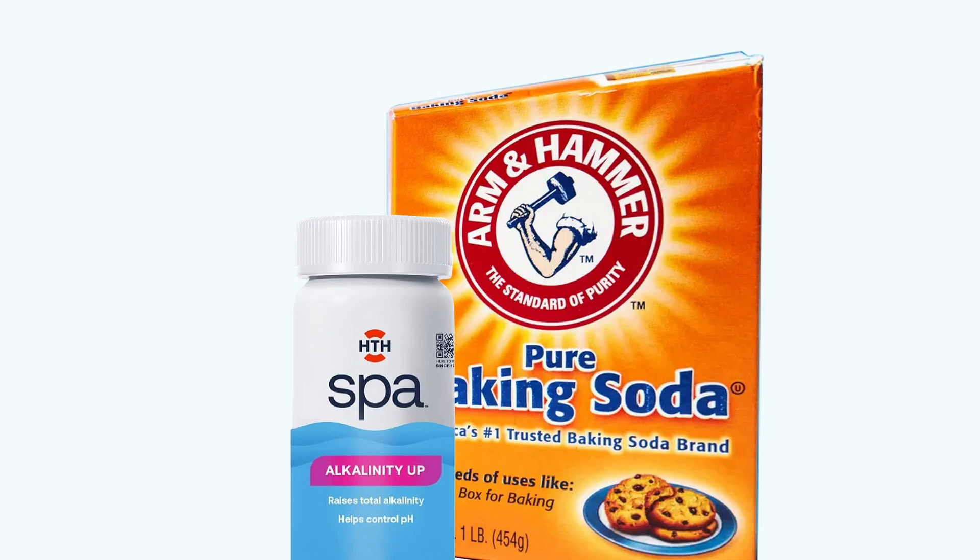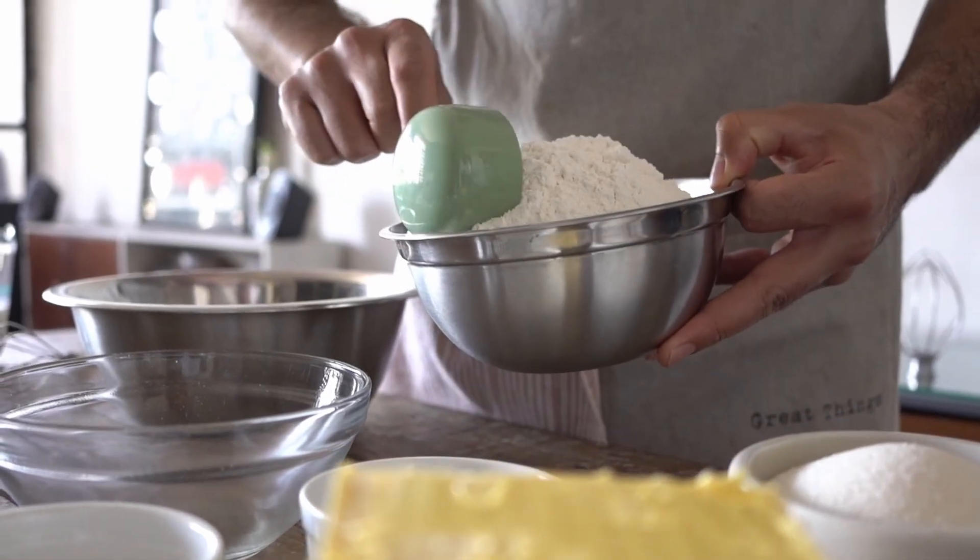Here's a pro tip: the active ingredient in alkalinity increaser is basically baking soda. So if you're in a pinch, regular baking soda from the store works too. Either way, it's something every pool owner should have ready after a storm.